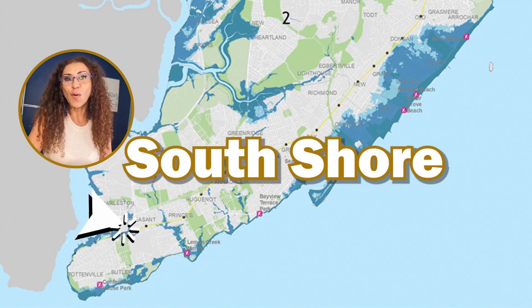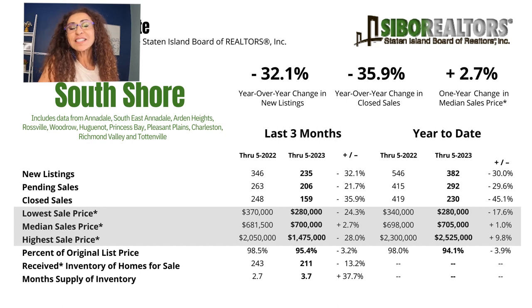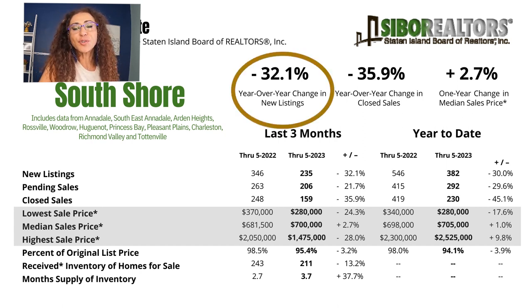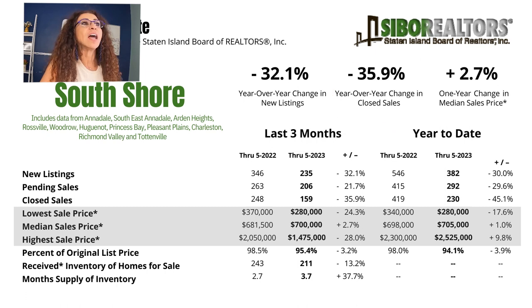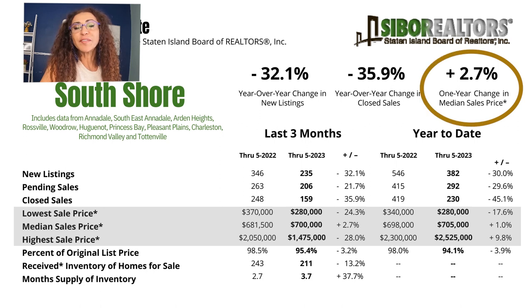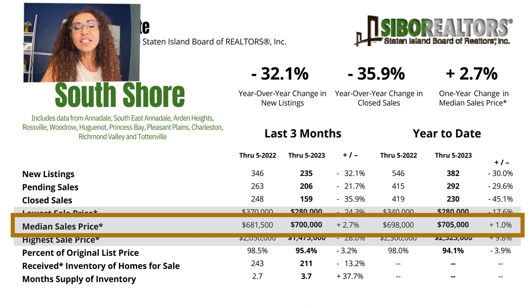Then the South Shore — always interesting. Year-over-year change in new listings is almost a third less — 32.1% less. Year-over-year change in closed sales is almost 36%, at 35.9% less. Year-over-year change in median sale price increased by 2.7%. Last year the median sale price was $681,000, and this year from March to June it is now $700,000. South Shore is keeping strong so far.